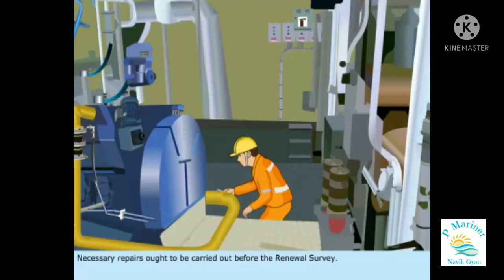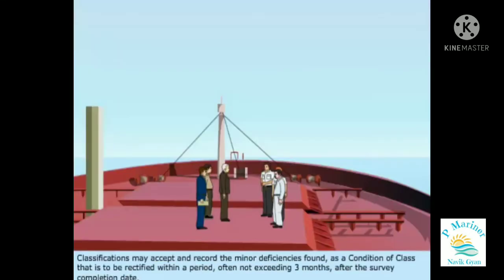Necessary repairs ought to be carried out before the renewal survey. Classifications may accept and record the minor deficiencies found as a condition of class, to be rectified within a period often not exceeding three months after the survey completion date.